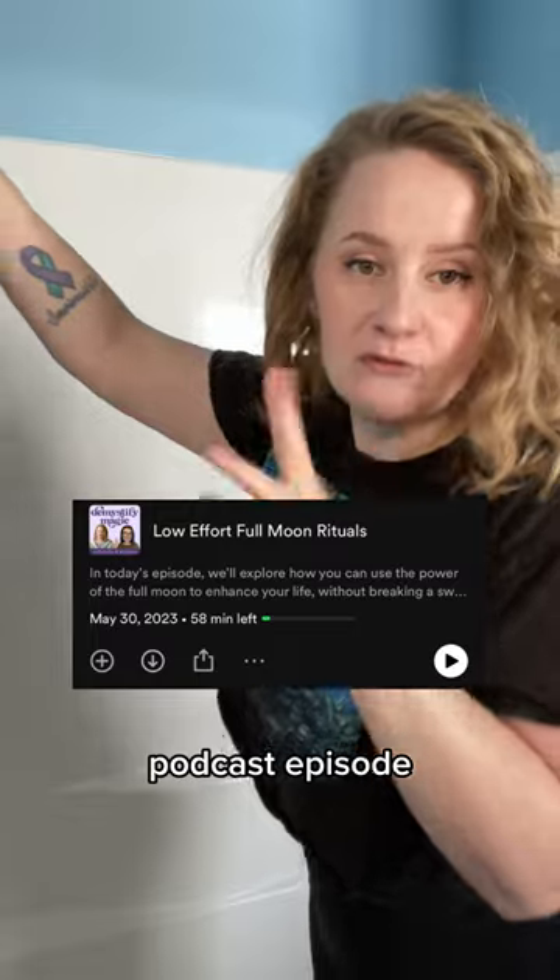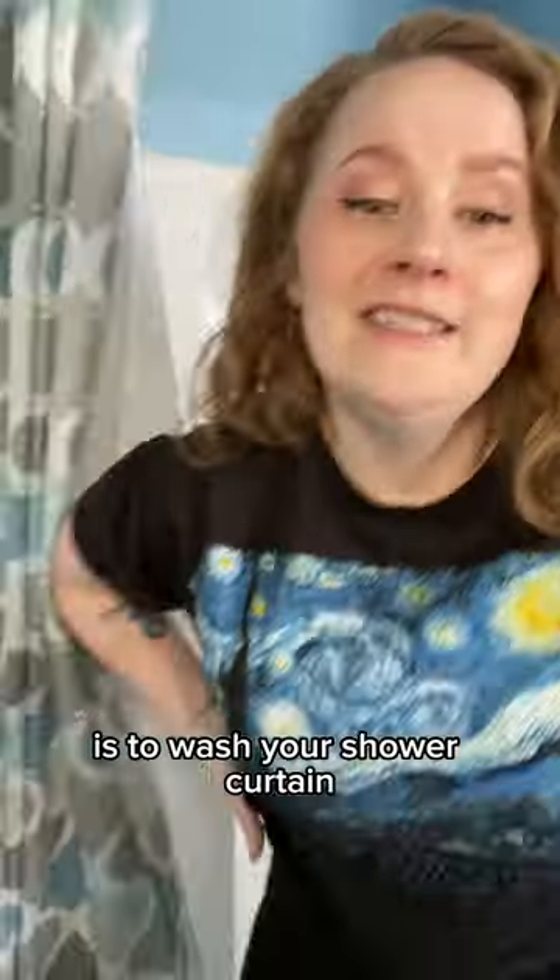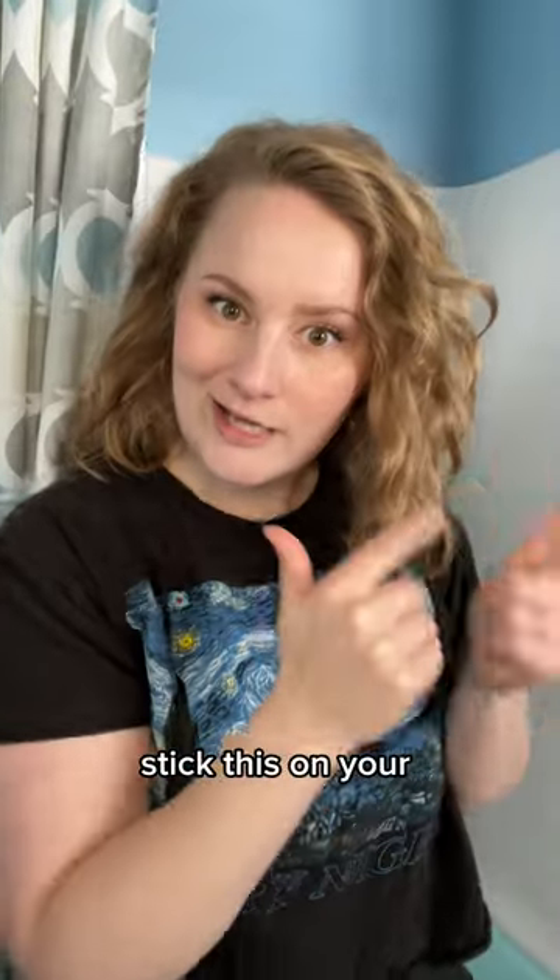There's a whole podcast episode full of low effort full moon rituals. And one of them, my personal favorite, is to wash your shower curtain. Now, if you're like me and you have ADHD, that thing's probably collecting mold. Stick this on your monthly full moon to-do list. The thing stays cleaner and so do you.